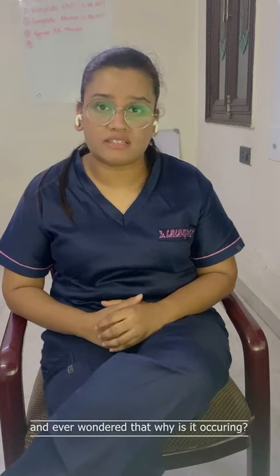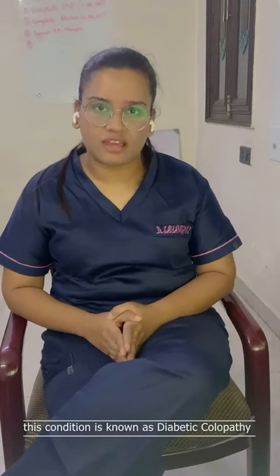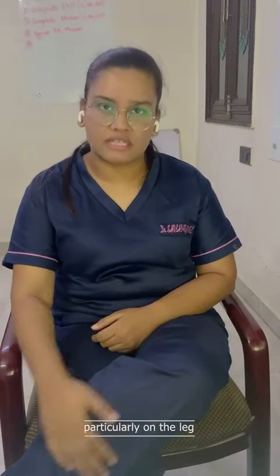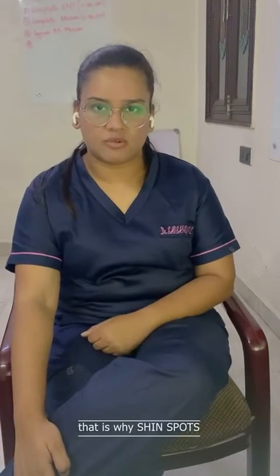Have you ever seen these kinds of patches on somebody's skin and wondered why they occur? This condition is known as diabetic dermopathy, or they are also called shin spots. These are dark brown colored spots which occur in a diabetic patient, particularly on the leg and especially on the shin bone — that is why shin spots.